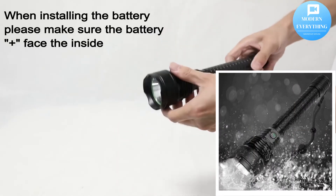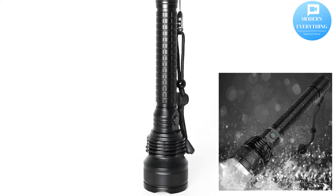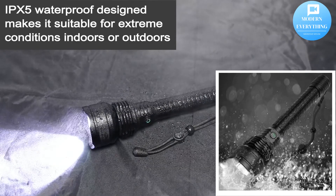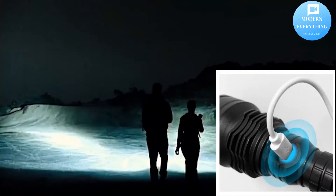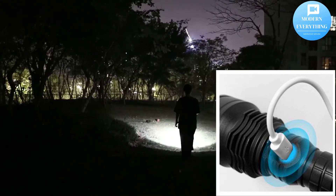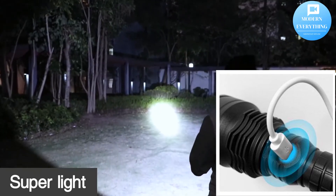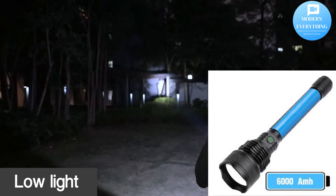Waterproof in accordance with IPX5 water resistance design for a variety of outdoor applications in inclement weather. After 10 million compression tests, even a car will not crush it. USB chargeable — built-in micro USB port can be charged through the included USB cable or other cables with a micro port.